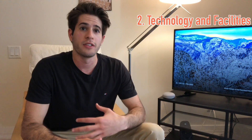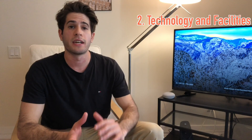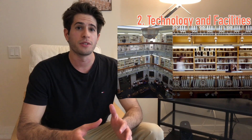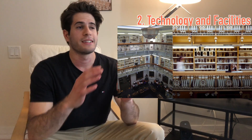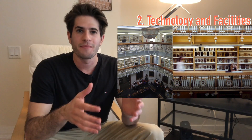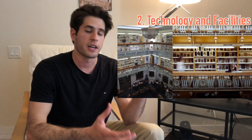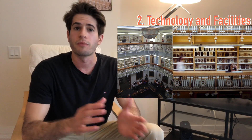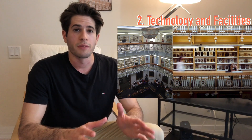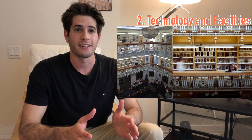I certainly didn't have that kind of technology during my first degree. Speaking more about the facilities - and this ties into anatomy as well - is the Gordon Museum. If you haven't heard of it, definitely go Google it. It's basically a museum of human specimens right on the Guy's campus. The Gordon Museum has about 8,000 specimens, and each specimen has an accompanying paragraph in a book so you can read what the pathology is and what that particular specimen is trying to show. It's really amazing.